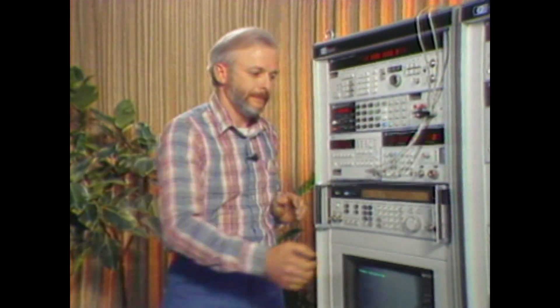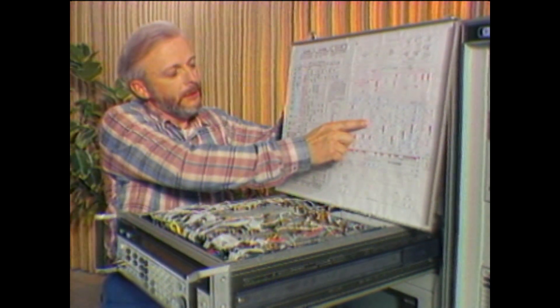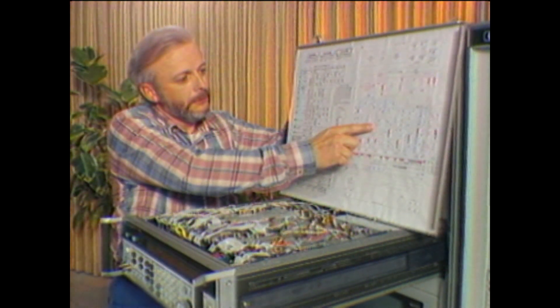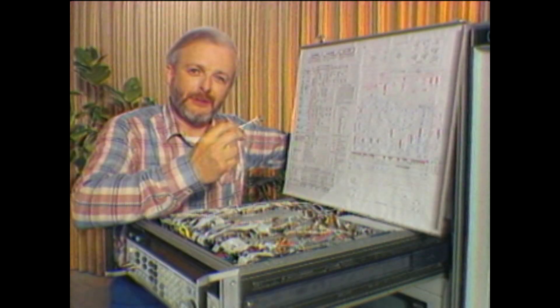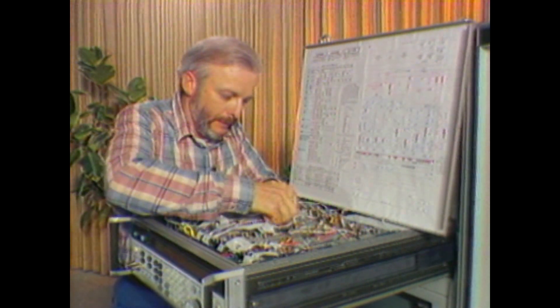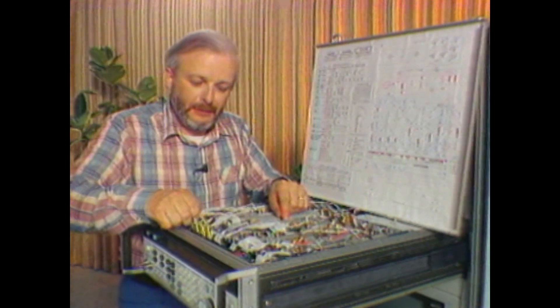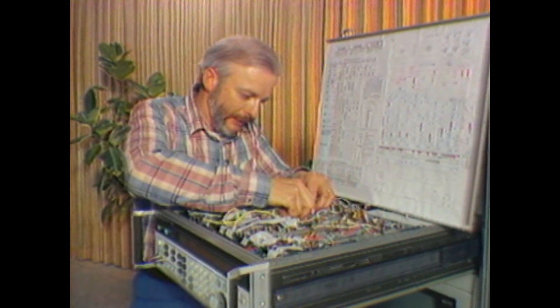Just to make sure, I'd like to show you how we can check the output power on the reference loop. To do that, I'm going to remove the 8642 from the system rack. Now that we have the instrument extended on slides and the top cover removed, we can look at the layout diagram on the inside top cover to easily find the location of the reference module. I can use the RF wrench contained inside the instrument to remove the output connector on the reference module. Now I'm going to extend the power meter cable and connect that to the output power connector on the reference module and make a power measurement.